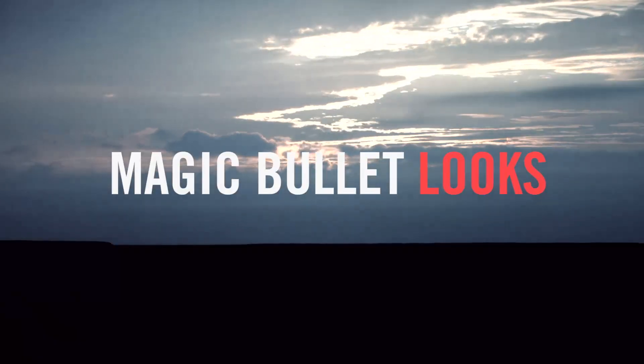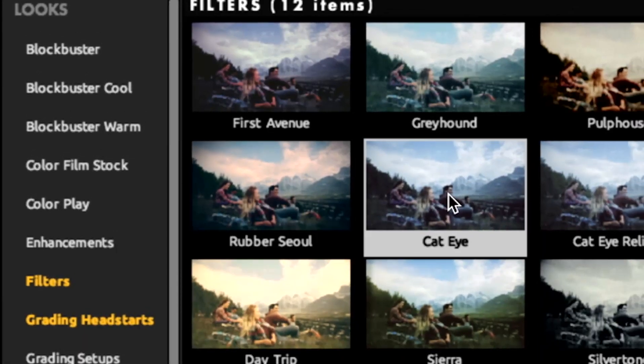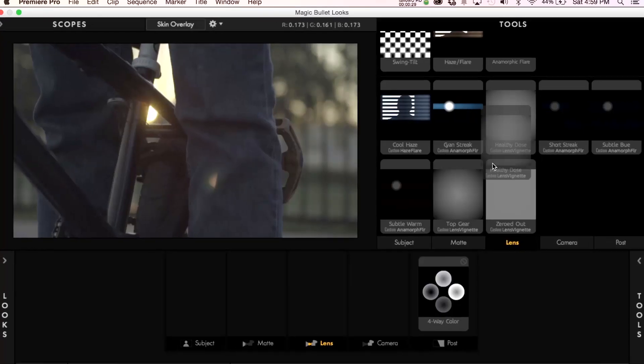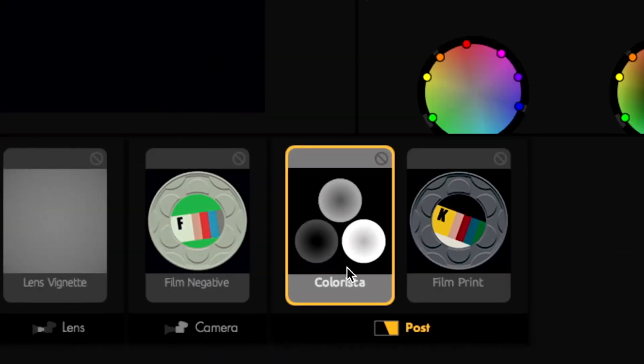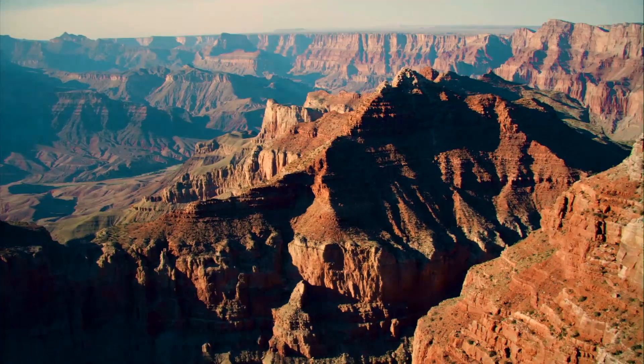Magic Bullet Looks is the easiest, most powerful way to make your video look great. With 198 fully customizable presets to get you started, and an intuitive set of tools for creating your own unique looks, you'll experience just how easy and enjoyable color grading can be.